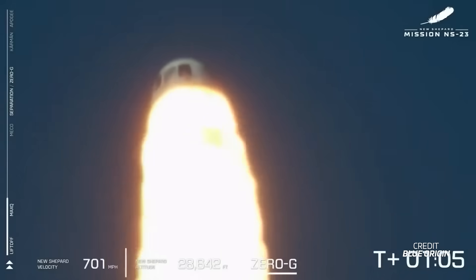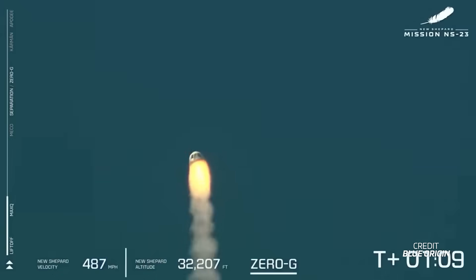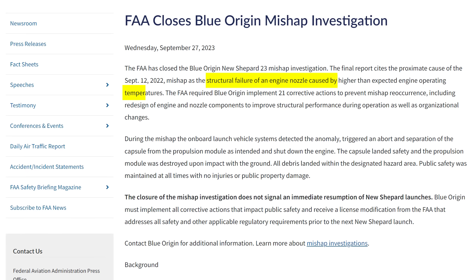This week, the FAA announced it had closed the mishap investigation for Blue Origin's New Shepard 23 mission. If you remember, this mission took place on September 12th, 2022, and it was a routine launch with science payloads on board. However, one minute into the flight, the routine turned into an anomaly, and the abort system on New Shepard's capsule activated, pulling it away to safety. According to the FAA, the proximate cause was the structural failure of the engine's nozzle, caused by higher-than-expected engine operating temperatures.